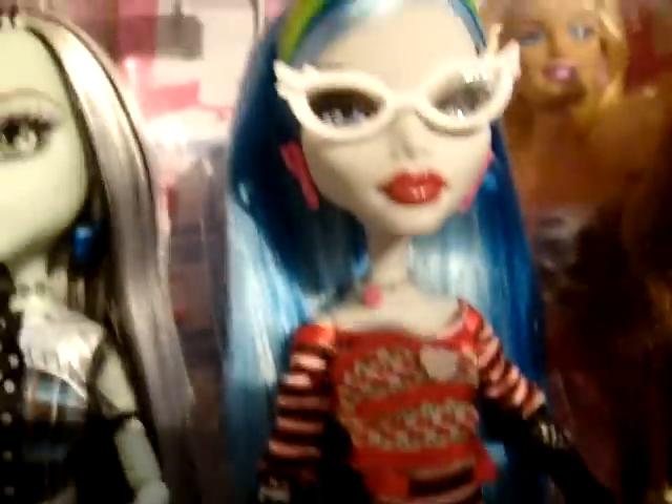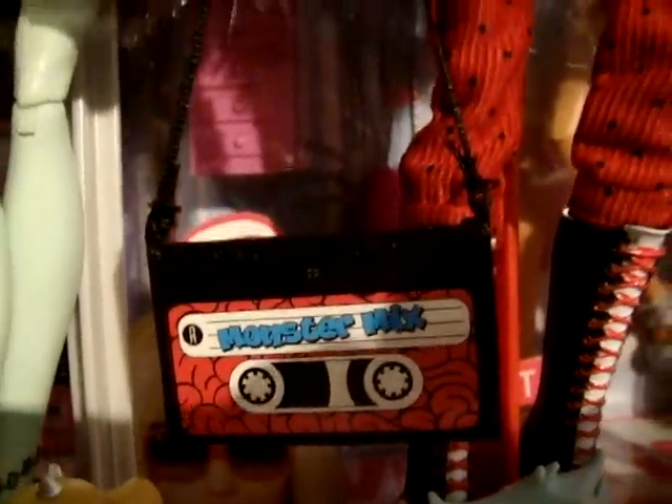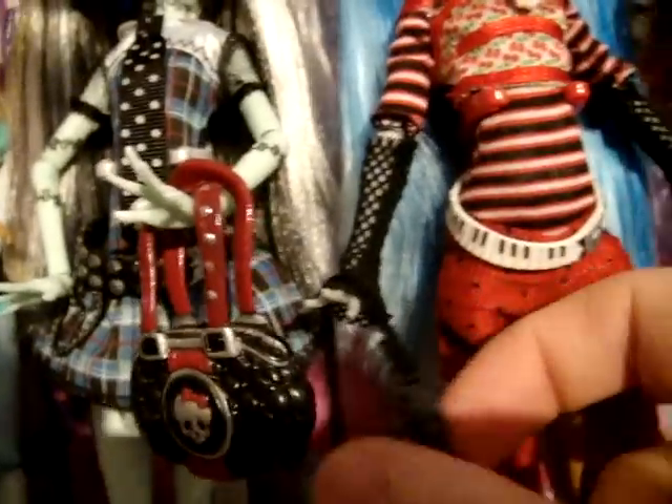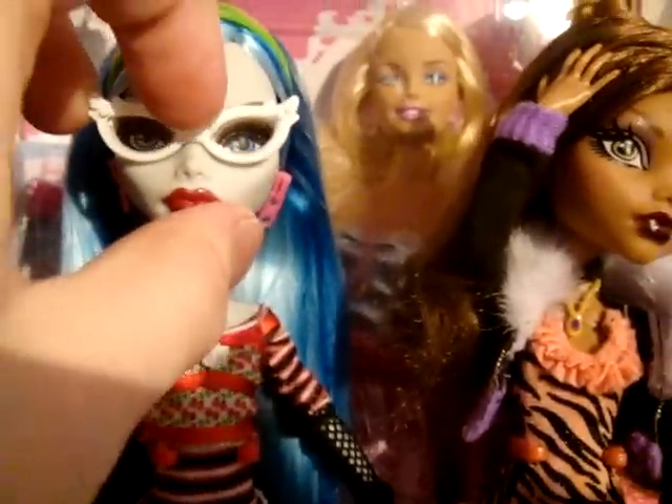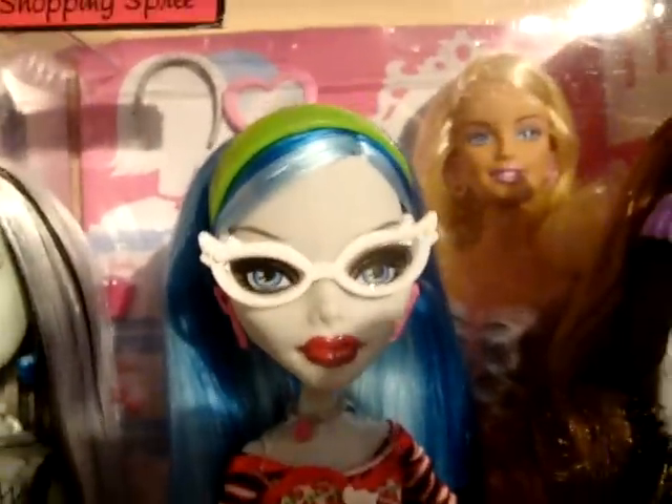My favourite's Ghoulia, mainly because of her piano belt and her cassette handbag — I think that's awesome. And the little clip on the handbag actually opens and closes, which I think is awesome. I think her face is awesome and I love her little glasses there, they make her look so cool.